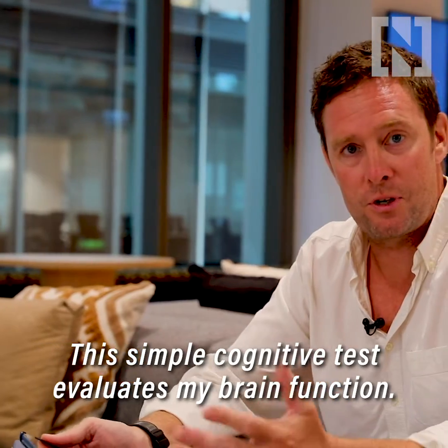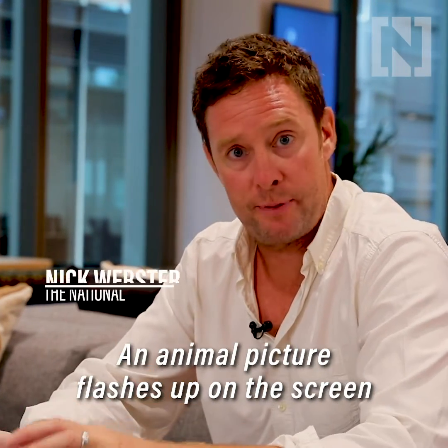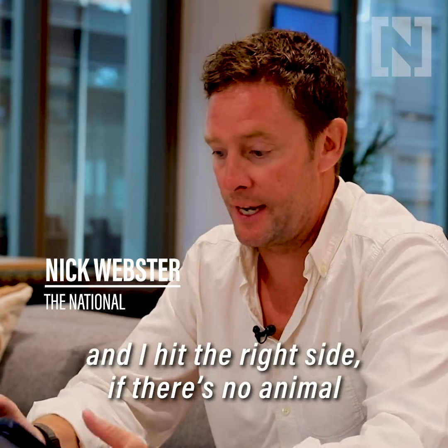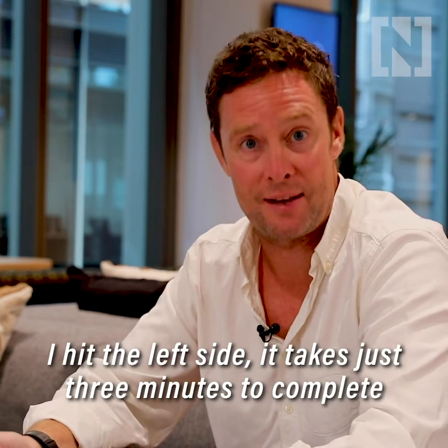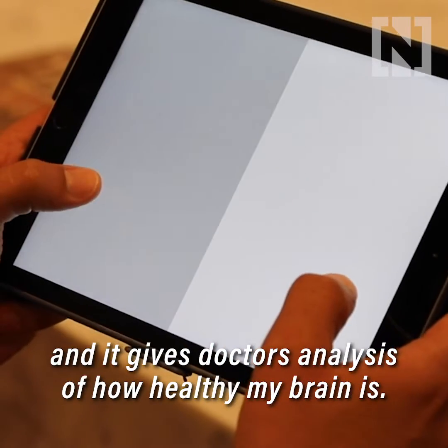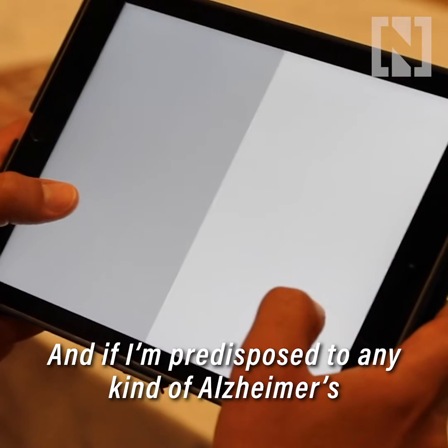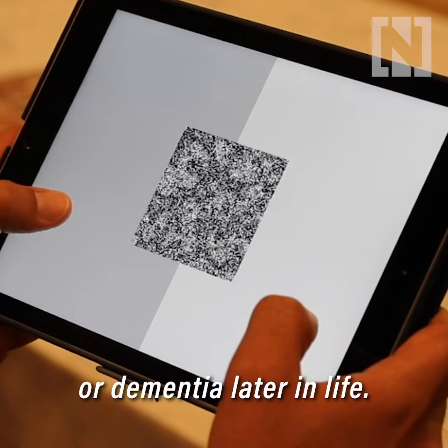This simple cognitive test evaluates my brain function. An animal picture flashes up on the screen and I hit the right side. If there's no animal, I hit the left side. It takes just three minutes to complete and it gives doctors analysis of how healthy my brain is and if I'm going to be predisposed for any kind of Alzheimer's or dementia later in life.